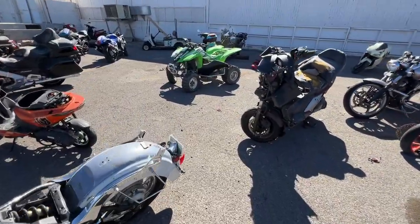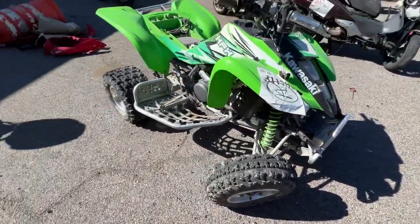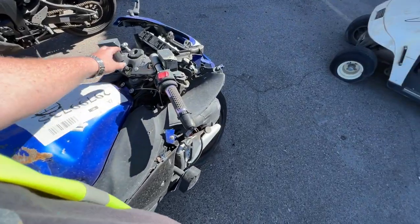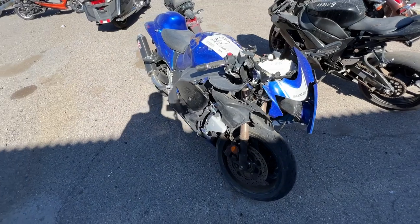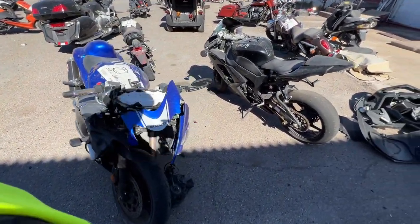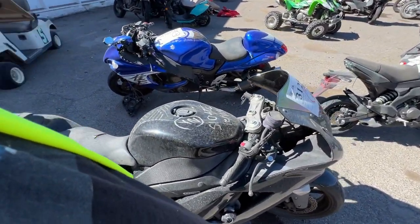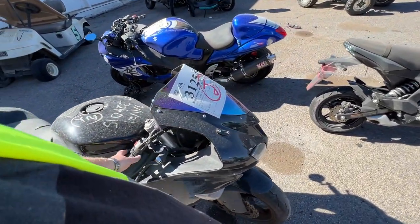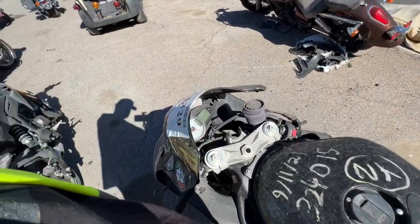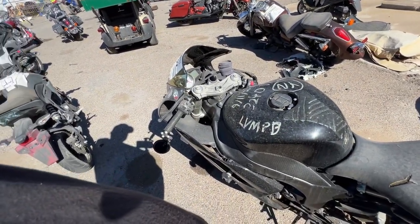We got another Busa — three Busas in one video, oh my god. But this one — I don't want to buy a bike that I know somebody died on, so negative on that. This one says Las Vegas Metro PD — he was probably running and got caught, because I don't see any lay-down marks and I don't see any damage, unless you got bumped in traffic. Oh no, it's stolen — never mind. Ignition is gone.